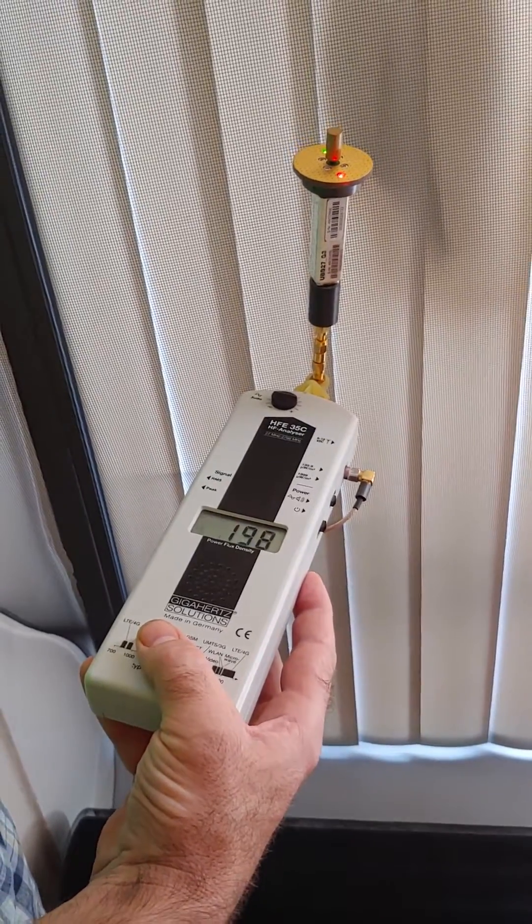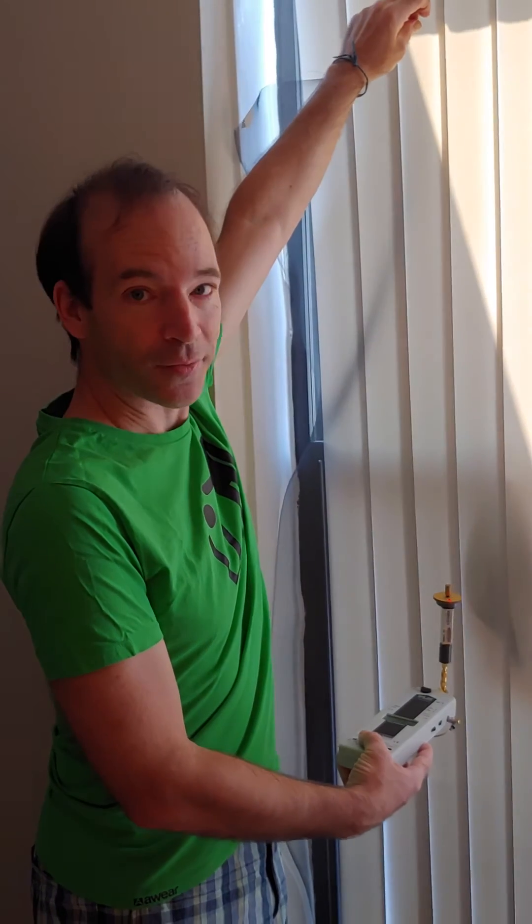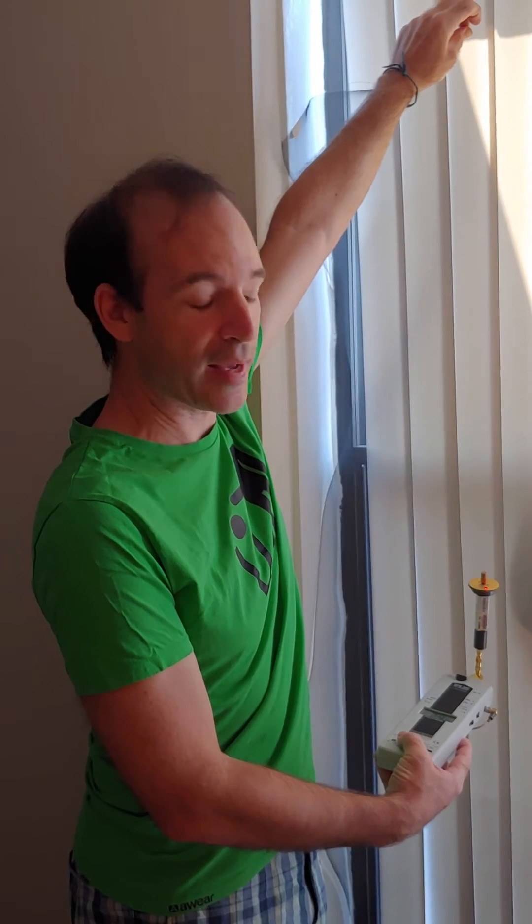And all that noise went away and the levels dropped literally by five to ten times. That's pretty good. And just for our sanity, let's hear that delightful music of pollution with the screen down.